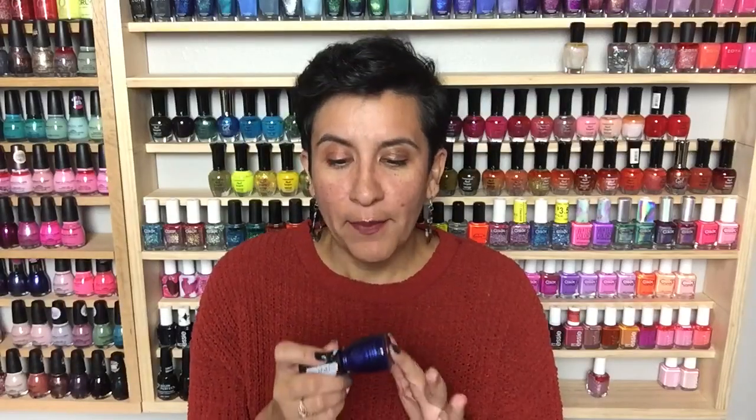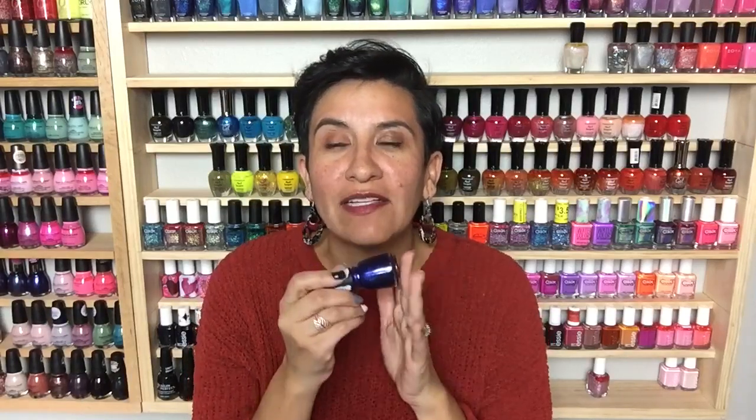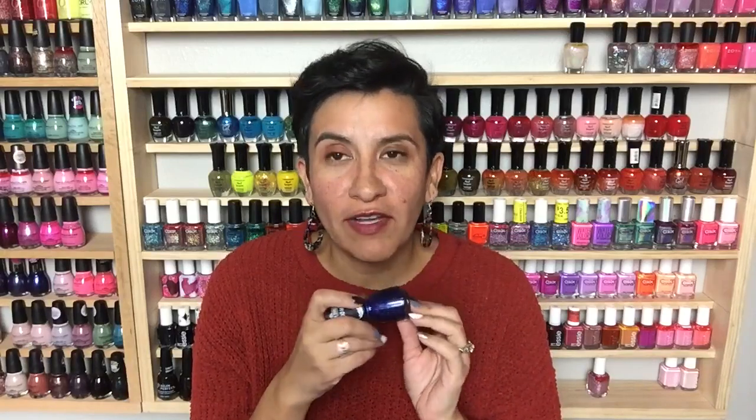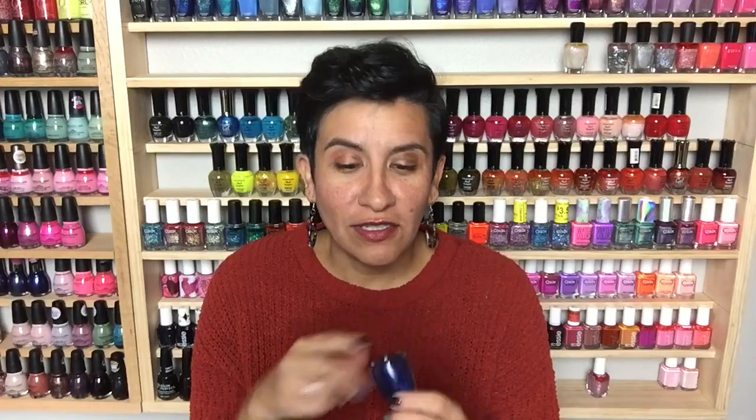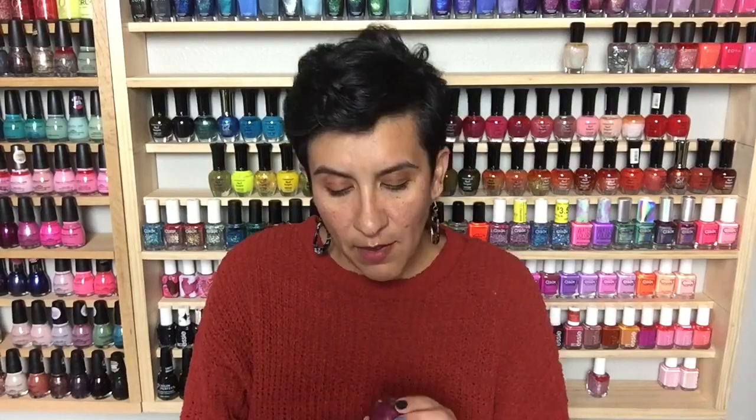I'd recommend using a base coat with 'Grover It' because it will probably stain, and on removal it does want to stain the cuticles, so be careful. When I wore this I had a really bad break and had to go down really low on my nails, and I feel like this color just made my super short nubs look really pretty. I think it'd be beautiful on long nails too, but it just gave short nails some pizzazz. Grover was definitely one of my favorite Sesame Street characters.